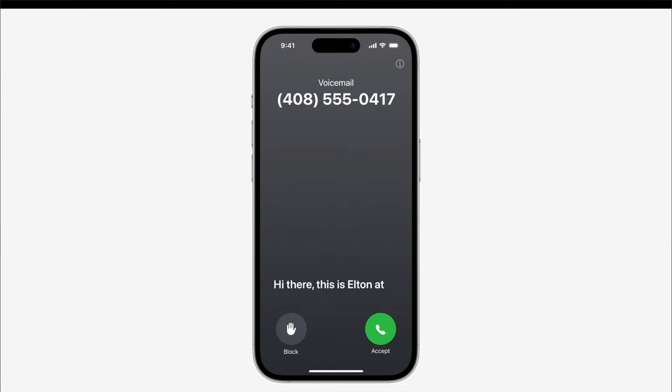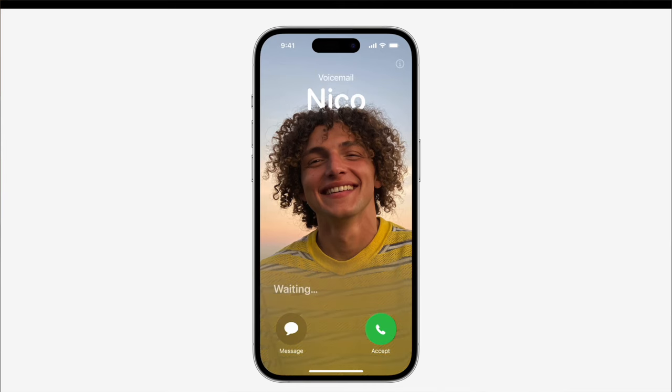We also got a new update to voicemails. Now if you call somebody and they can't answer, you can leave a voicemail, and the other person will have a live transcription of what you're saying in real time while you're leaving it. They have the option to still hang up, call back, or just let you leave the voicemail — a cool feature to make voicemails a little bit better.